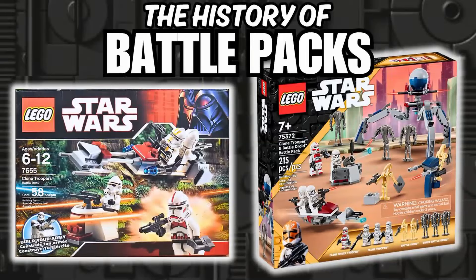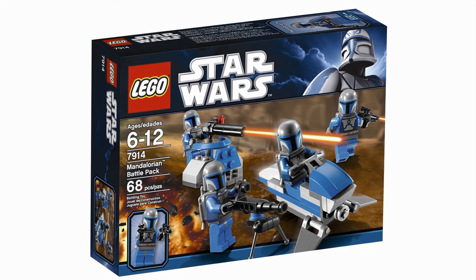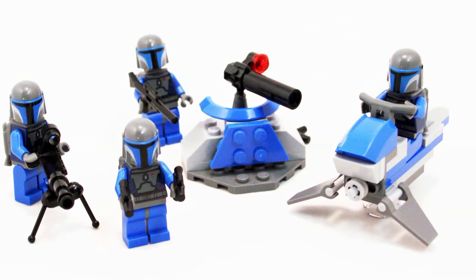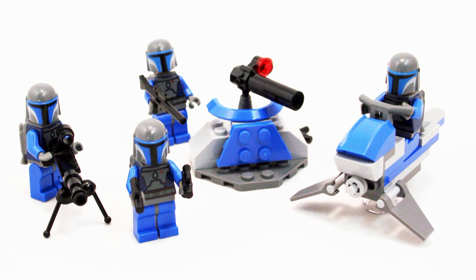Hey everyone, ASAMBuilds here and today we'll be stepping back and looking at the LEGO Star Wars Battle Pack. From conception in 2007 till the current, these small sets have always been one of the most anticipated and desired from the community. The Battle Pack is typically a very small set including about 100 pieces or so and 4 minifigures. The main purpose of these sets is to serve as a way to build your army and allow you to get a lot of minifigures for cheap — and when you think about it, that fits perfectly for something called Star Wars.